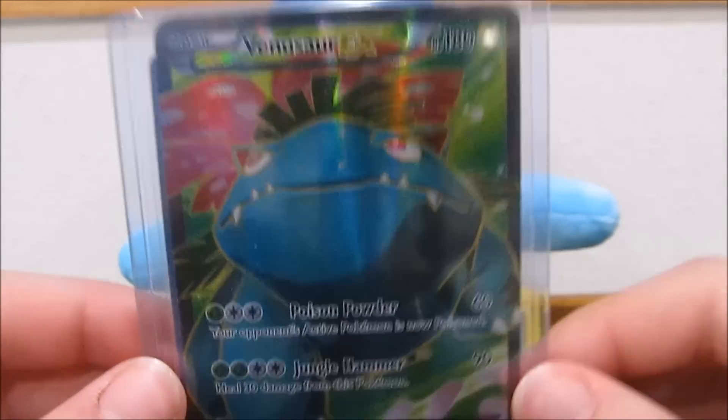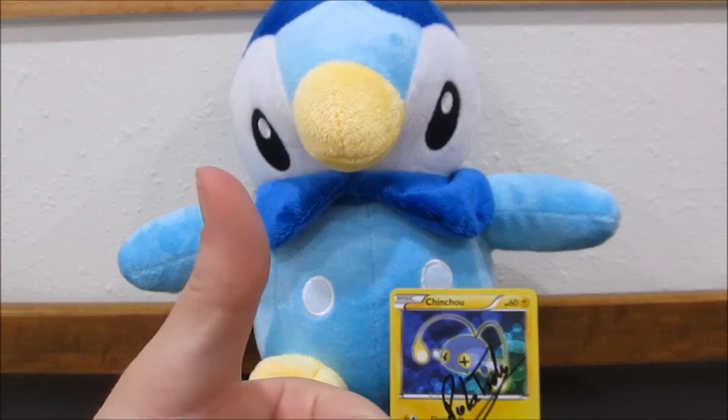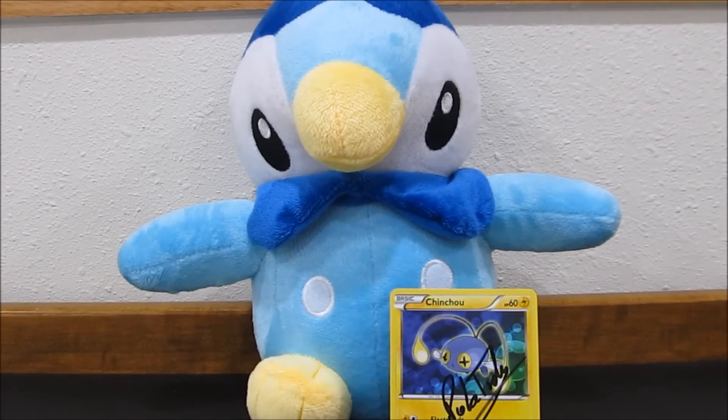That is going to be a wrap to this week's episode of Mailbox Monday. If you like it, make sure you give it a thumbs up. Comment down below what you'd like to see in the future. And if you like our videos, make sure you click that subscribe button. See you guys next time. Goodbye.